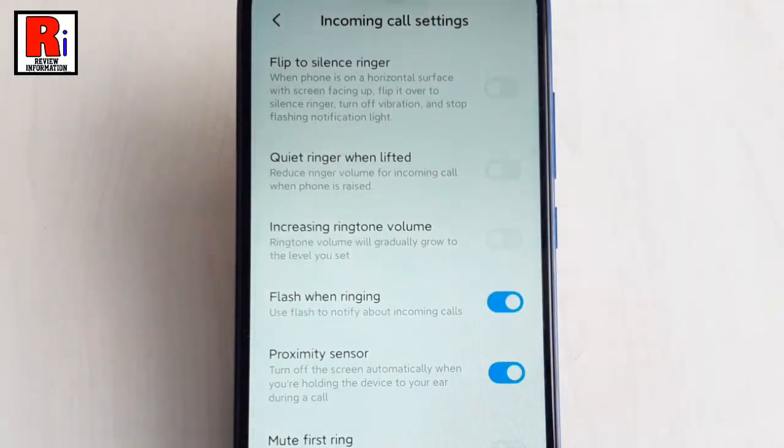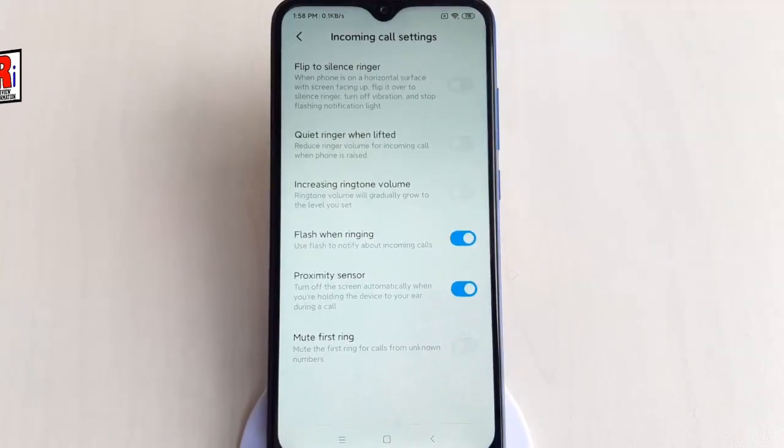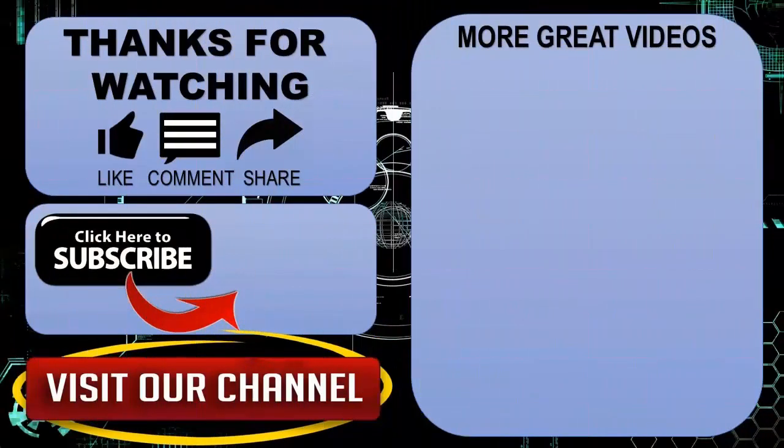That's it. From now on, it will attract your eyes when you receive a call from someone on your Redmi 8 phone. In this way, you can enable flashlight notification on Xiaomi Redmi 8 handset.